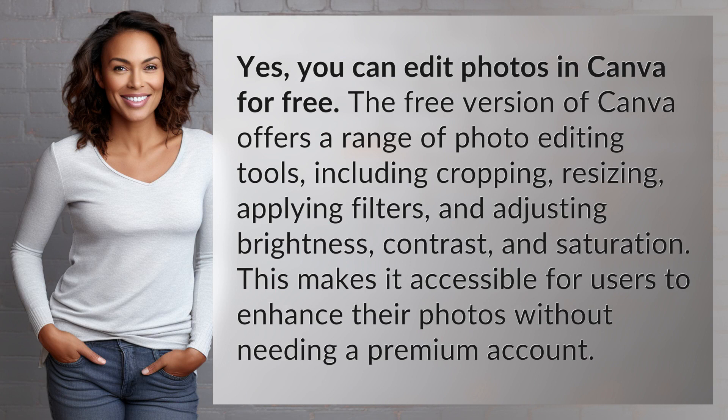Yes, you can edit photos in Canva for free. The free version of Canva offers a range of photo editing tools, including cropping, resizing, applying filters, and adjusting brightness, contrast, and saturation. This makes it accessible for users to enhance their photos without needing a premium account.